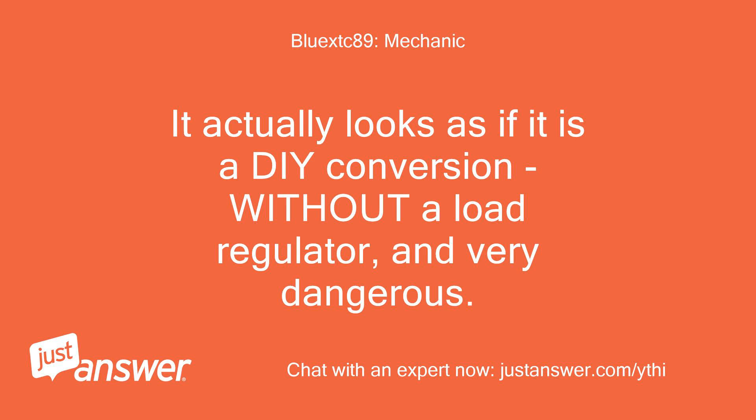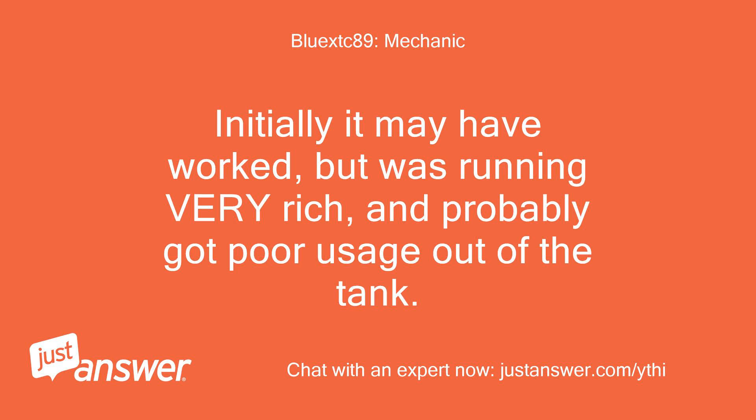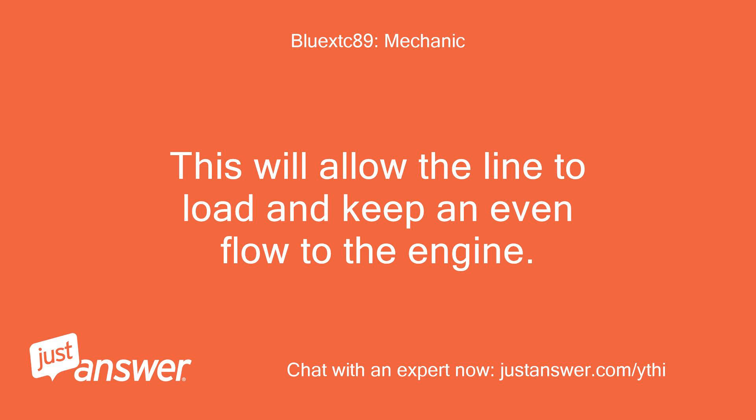It actually looks as if it is a DIY conversion without a load regulator, and very dangerous. You are giving the unit 100% flow 100% of the time. Initially it may have worked, but was running very rich and probably got poor usage out of the tank — low gas mileage if you will. I strongly urge you to get a load block installed right where that last 90-degree fitting is at the carb. This will allow the line to load and keep an even flow to the engine.